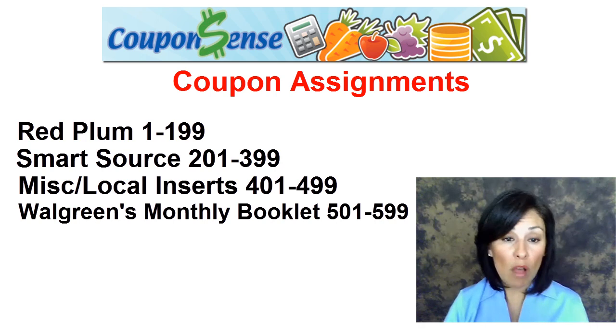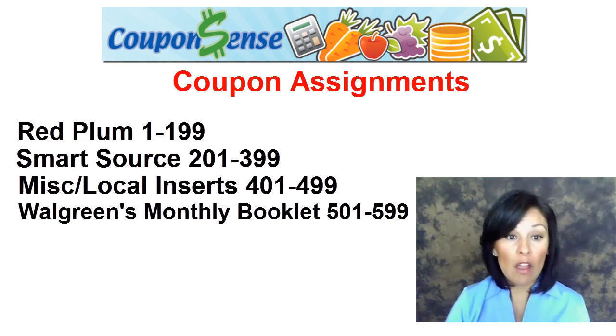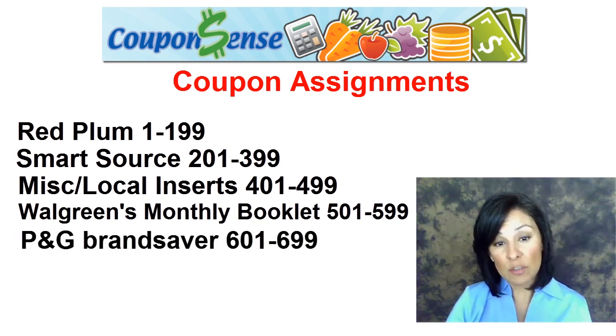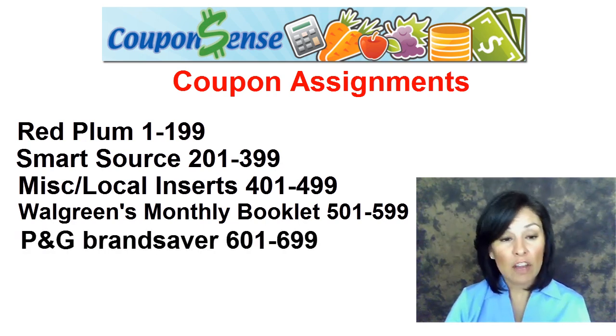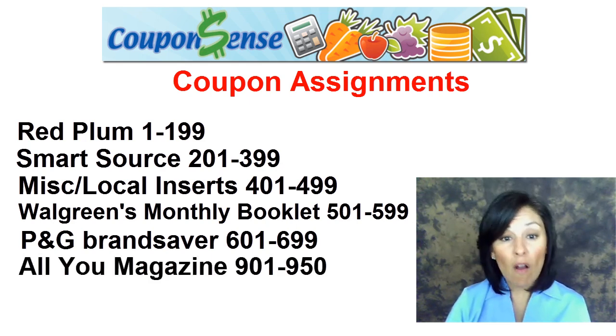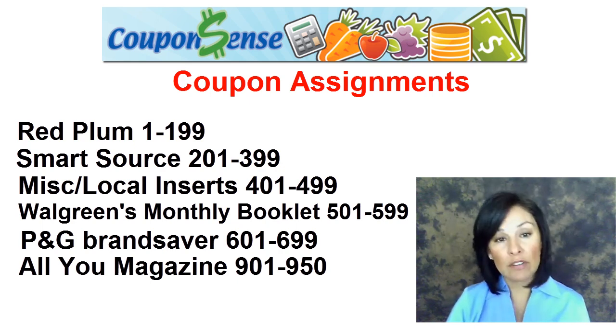Coupon booklets from Walgreens, which can be found in their store, are numbered 501 to 599. Coupon inserts produced by P&G are numbered 601 to 699. And we also tracked all the coupons in the All You magazine, and they are numbered from 900 to 950.